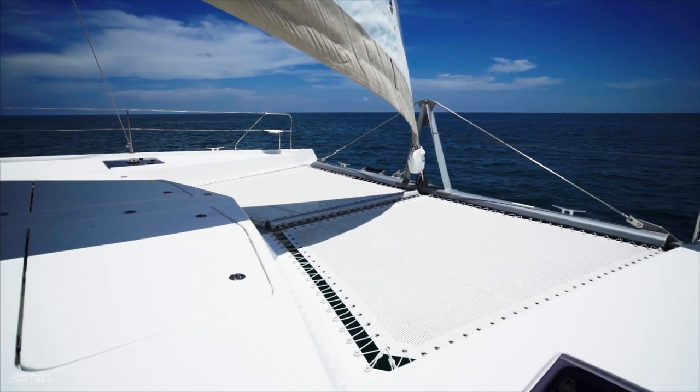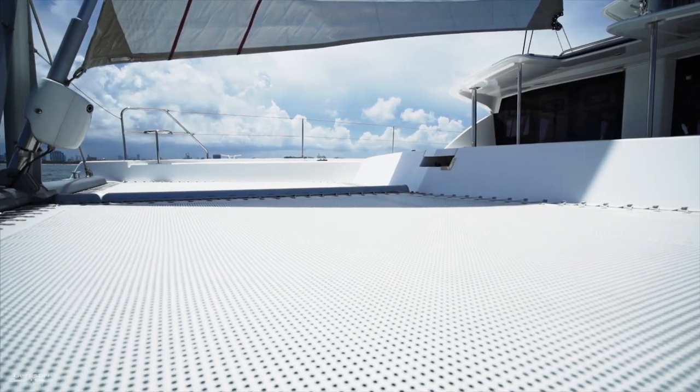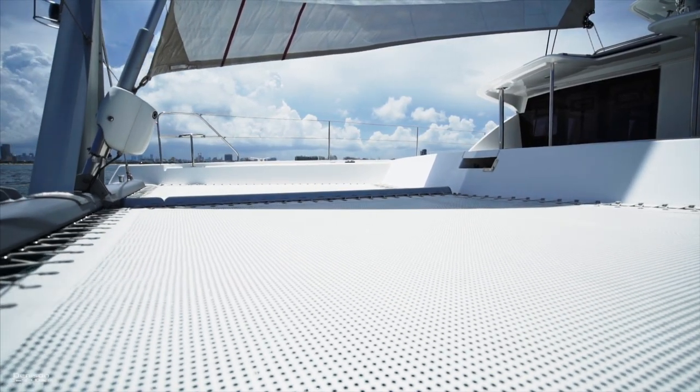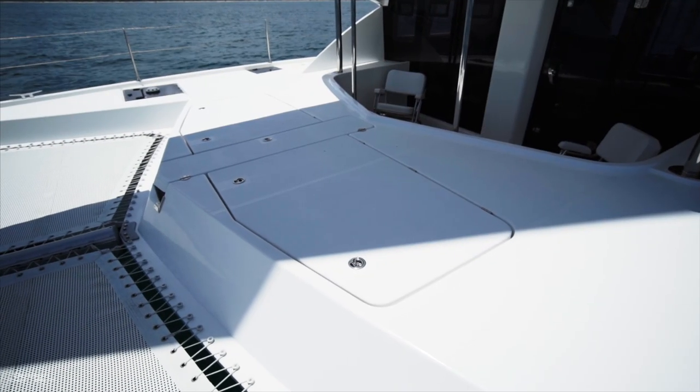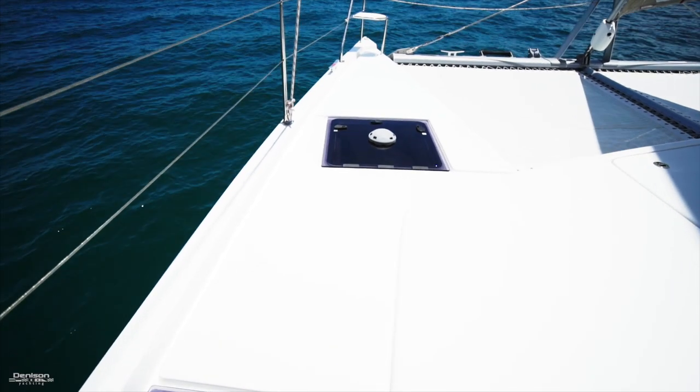Forward are your trampolines — a great place to lay out, get some sun, and listen to the waves go by. All around here you'll find storage in both lockers and hatches to both the port and starboard sides.